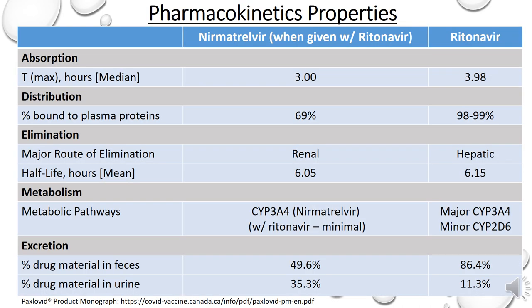The table in this slide shows the pharmacokinetic properties of nirmatrelvir and ritonavir. Some key important pharmacokinetic properties of Paxlovid to note: the half-life is roughly around 6 hours. Nirmatrelvir is renally eliminated, which is important to note as renal dose adjustment will be required in patients with renal impairment. As for the metabolic pathway, both nirmatrelvir and ritonavir are CYP3A4 substrates, meaning there are significant drug interactions to be aware of, and this will be discussed later in this presentation.